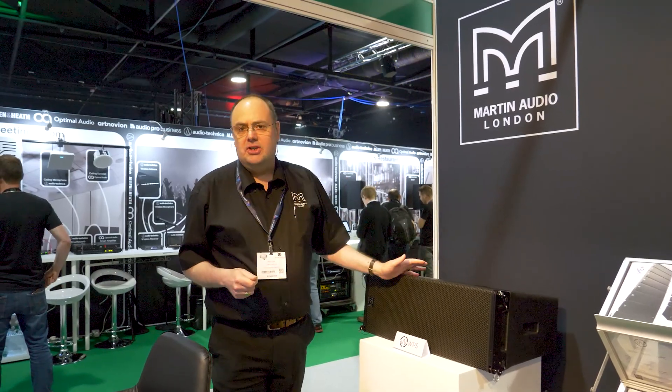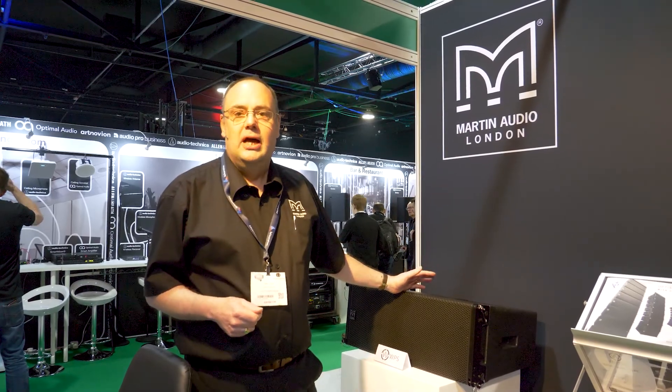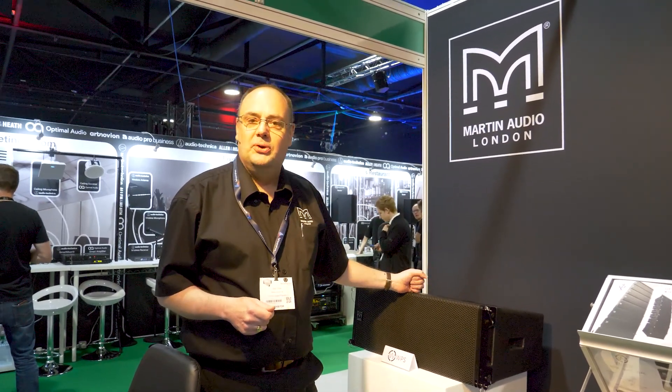For more details on these fantastic sounding products, please do speak to Leisure Tech — they'll have all the details and will support your every possible need.